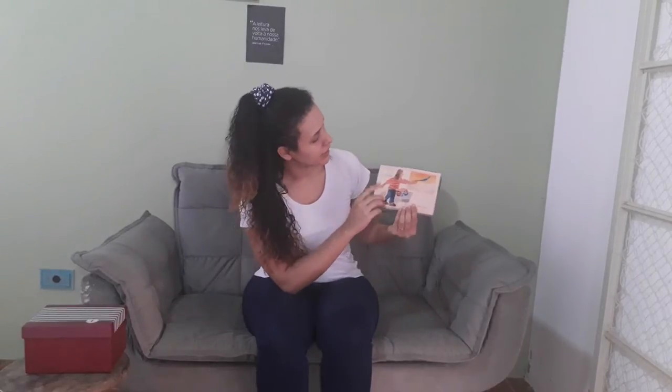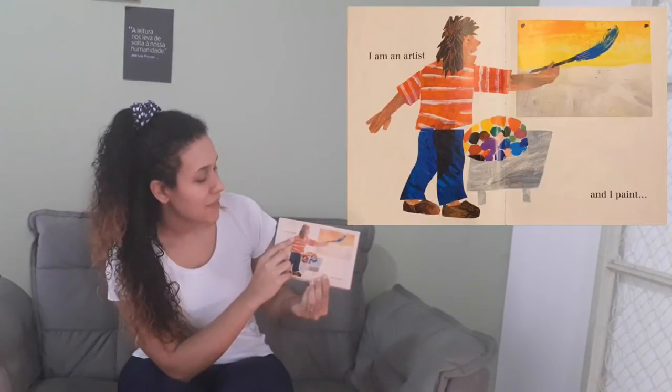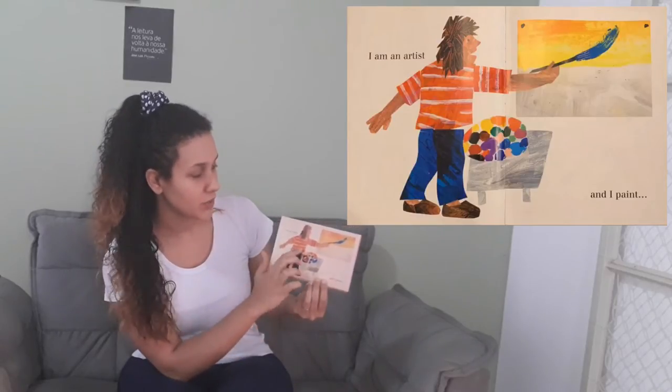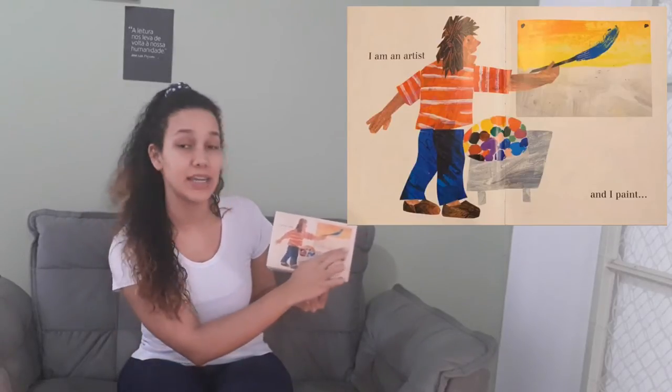I'm gonna read the story, but you need to help me. All my books are at school, so I printed these flashcards. Take a look here: 'I am an artist and I paint.' Take a look at the artist — he's painting here.